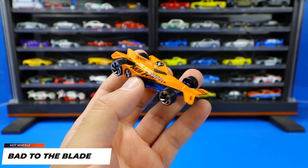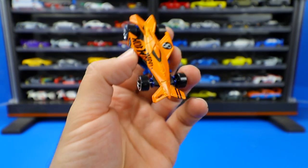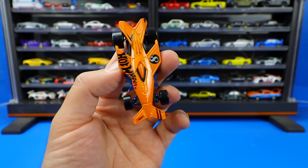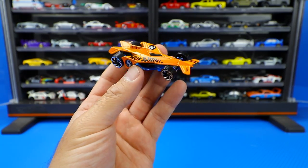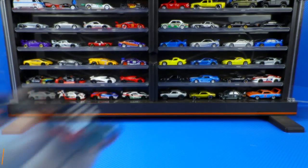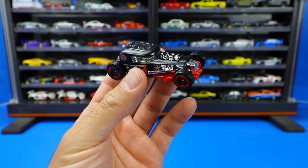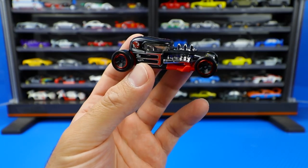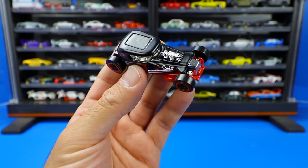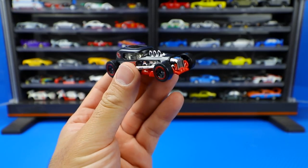Next we've got Bad to the Blade in an orange color. I really like these wheels and it's nice to see them on different fantasy cars. It's kind of like an airplane set backwards — almost looks like an F1 car, but not quite. I'm not a big fan of this casting; I think it's a bit ugly at the front with the wings. Then we've got the Mod Rod in a new color — kind of a matte finish black with a semi-gloss coat on top, which I'd call a satin finish. It's been a very popular new casting and I like all the different color variations.